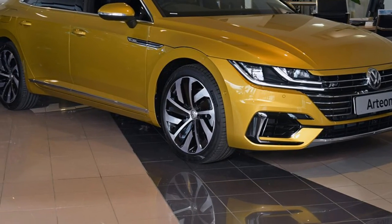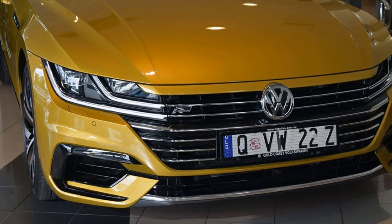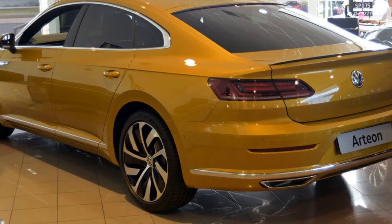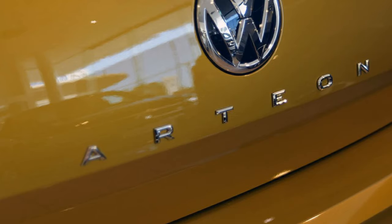Look no further than this Volkswagen. This has an official 2.0-litre engine. The attractive yellow exterior is complemented by its stylish interior. This vehicle has all the features you could dream of, and more.